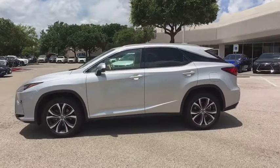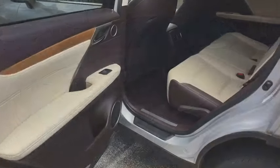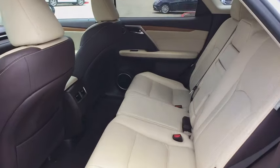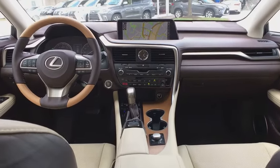Keyless entry, traction control, CD changer, backup monitor, power liftgate, power driver's seat, navigation system, power passenger seat, Bluetooth, dual airbags, leather-wrapped steering wheel.